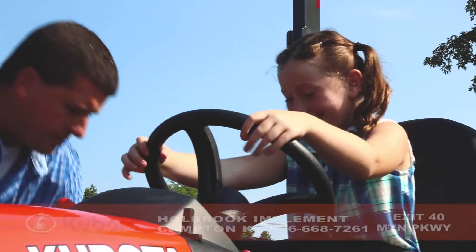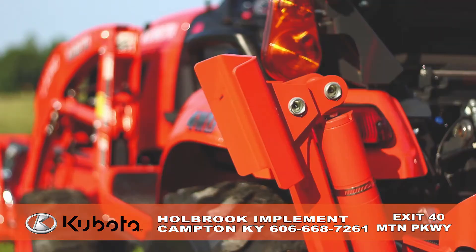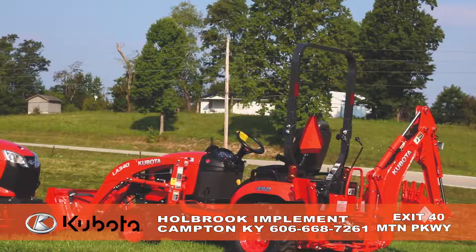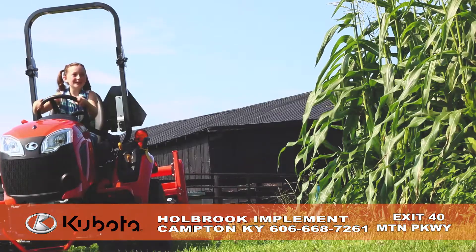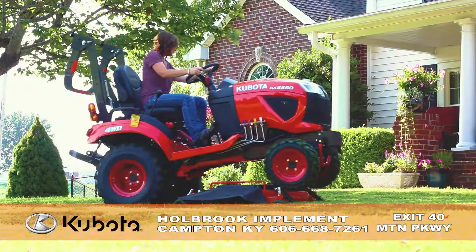Hobrook Implement is a family business and that means everyone pitches in and Kubota keeps it running smoothly. I'm Todd Hobrook and not only do we sell Kubotas, we use Kubotas every day — like this BX80 series to work our crops, do the dirty work, and even mow the lawn.